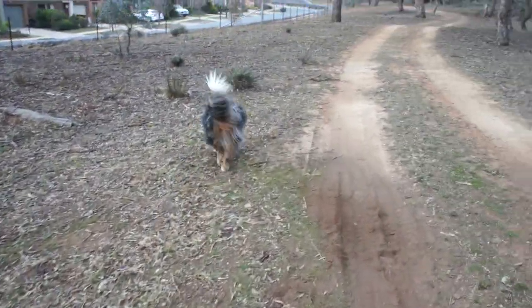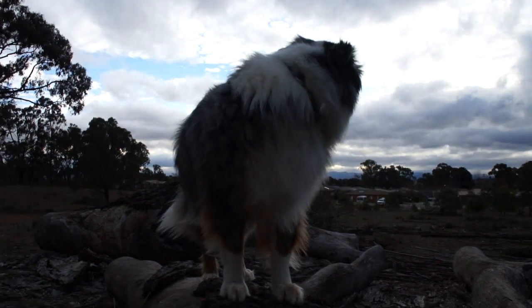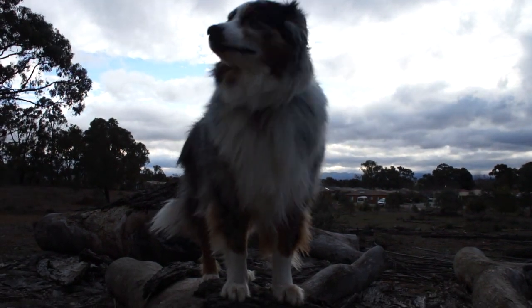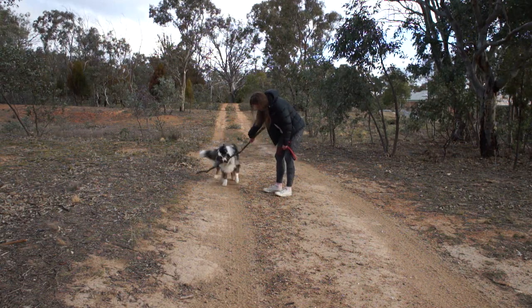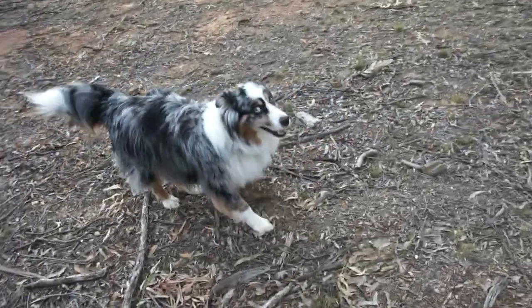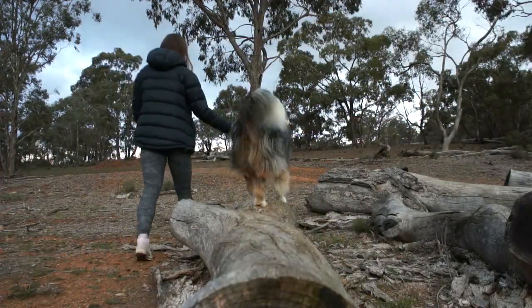Try to avoid using negative reinforcement when training your dog, like shouting or hitting. We've actually discovered this can lead to an increase in problematic behaviors. Modern dog training techniques rely on positive reinforcement when your dog does something you like, and being patient by ignoring bad behavior. This has been found to improve your dog's ability to learn.